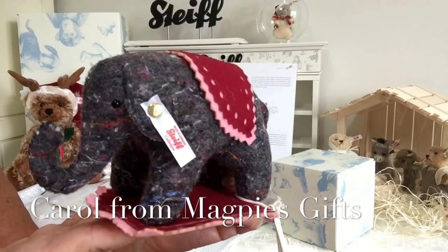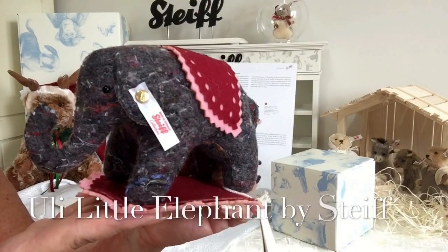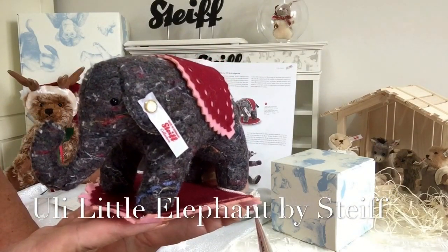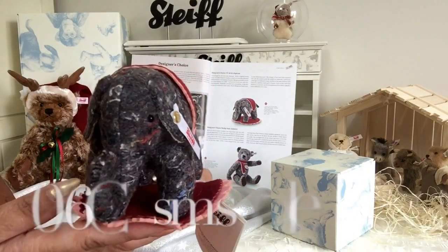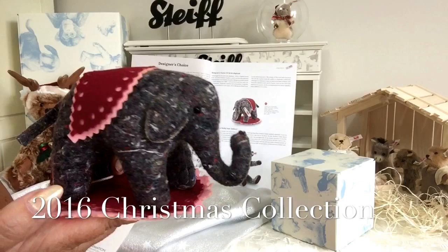Hello everybody, it's Carol here from Magpies Gifts. This is Ooli Little Elephant and she's by Steiff, designed for the 2016 Christmas collection.